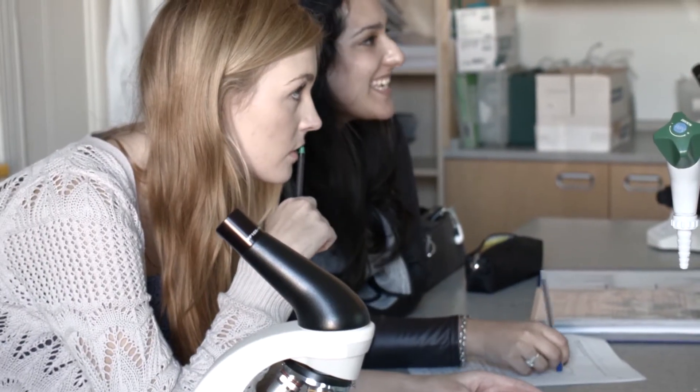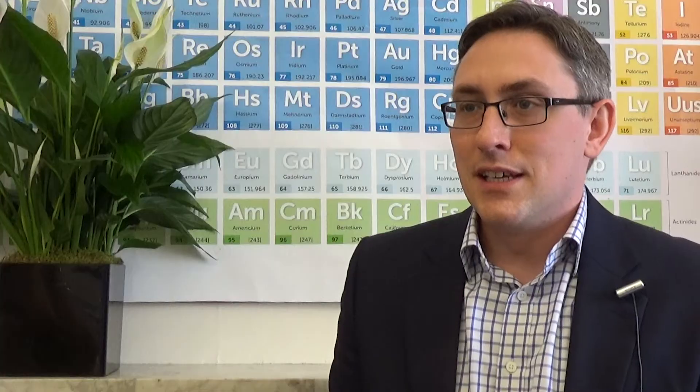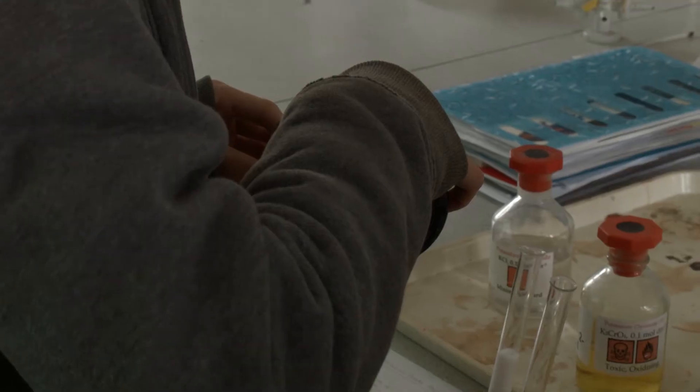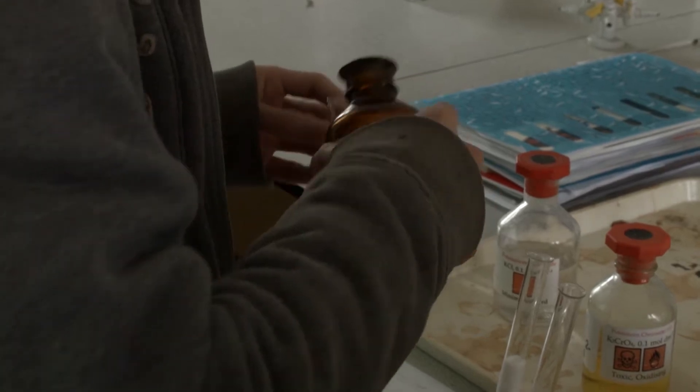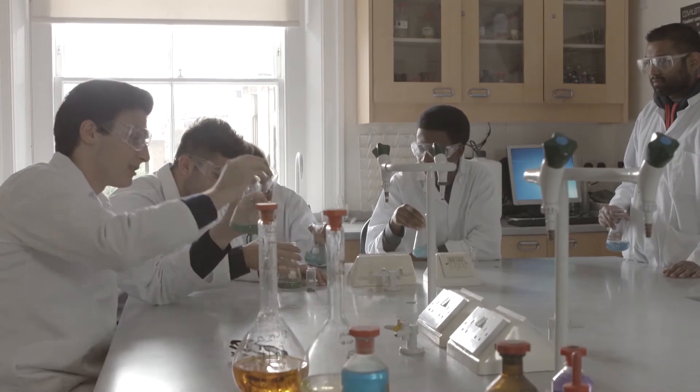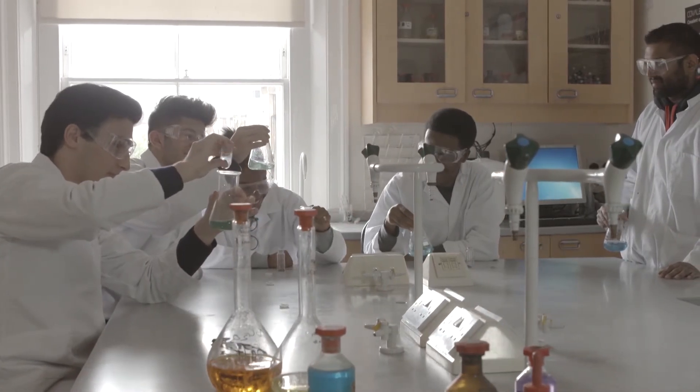Dental courses in the UK share a very similar foundation — they're all five-year courses and they start with the basics of biology, biochemistry, physiology and anatomy. The differences between courses can sometimes be about teaching style. Some universities teach in a very traditional manner, some use problem-based learning, and some do an integrated approach which is a mixture of both styles.